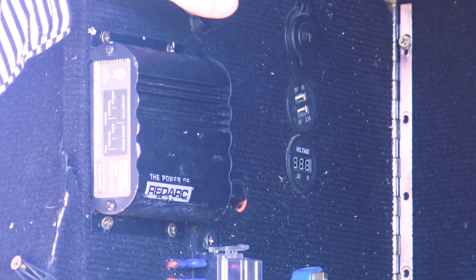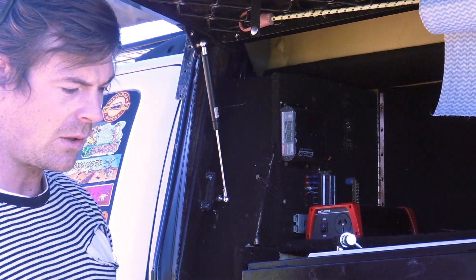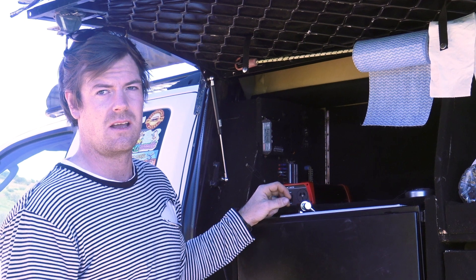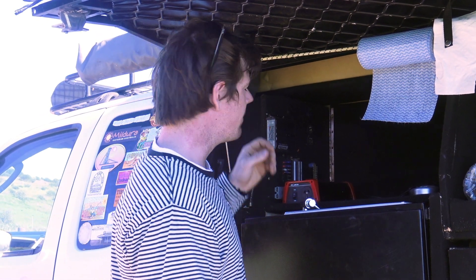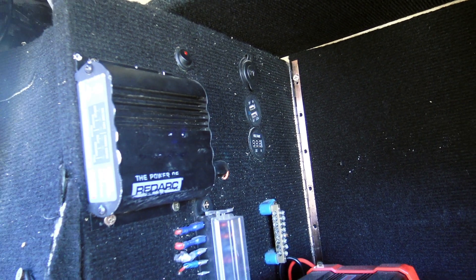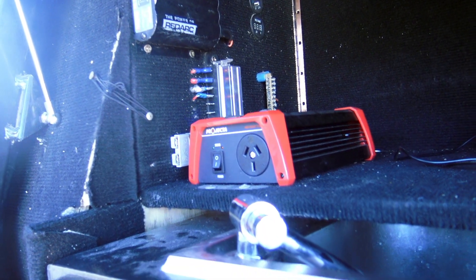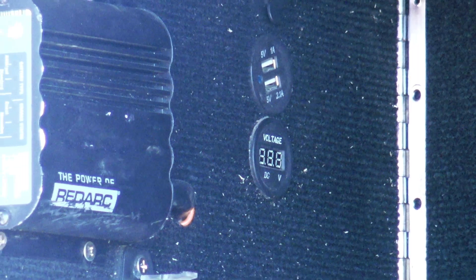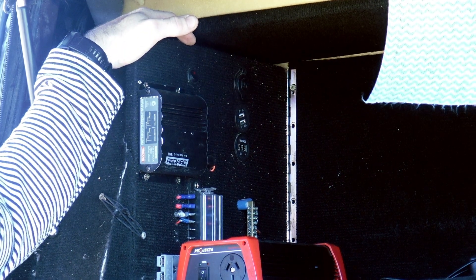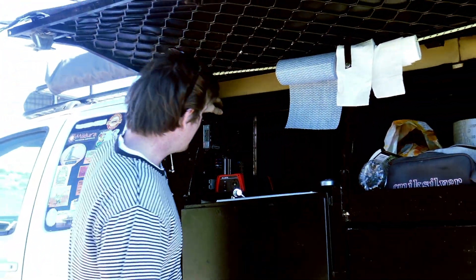All these switches are just behind the BCDC. I run a 120 amp hour AGM gel cycle battery — I'm on my second one now; the first is still good but I had circuit breaker issues. The circuit breakers were automatic resetting ones. In the future I'm actually going to connect my two batteries together. I've got a little eBay voltage reader that tells me what my battery sits at. I don't like running my batteries below 11.5 to 11 volts.